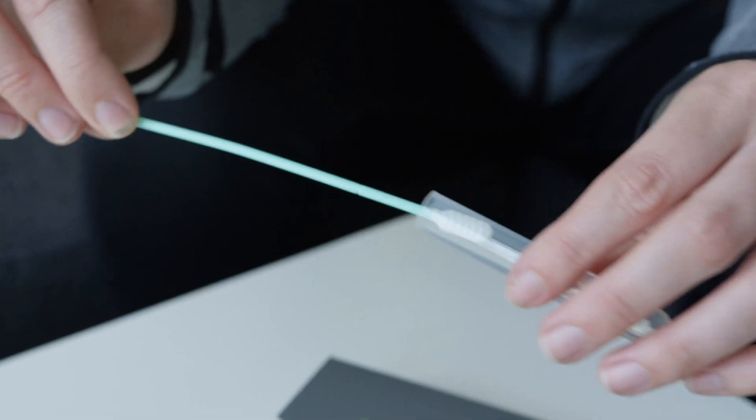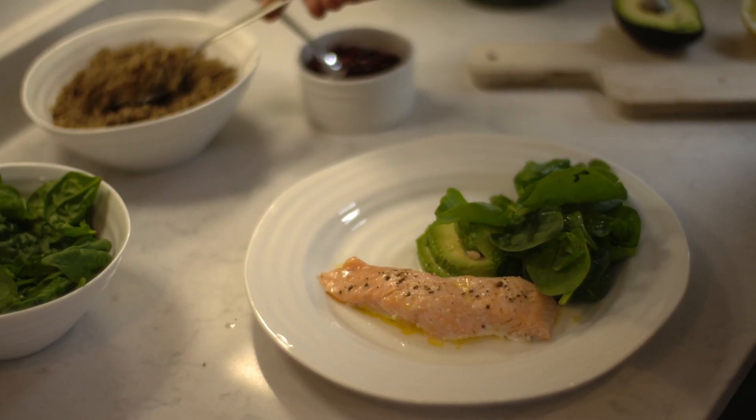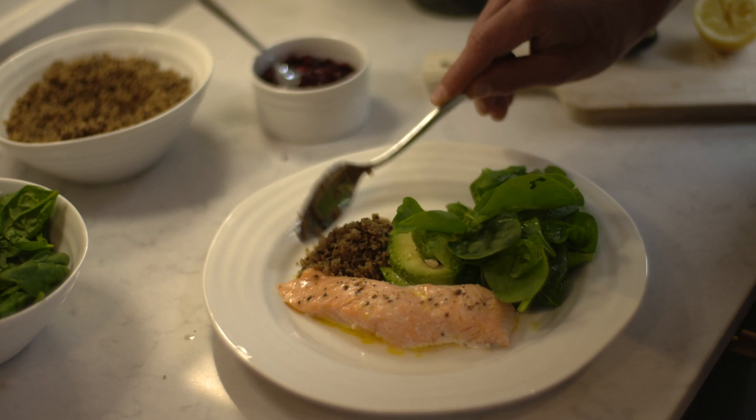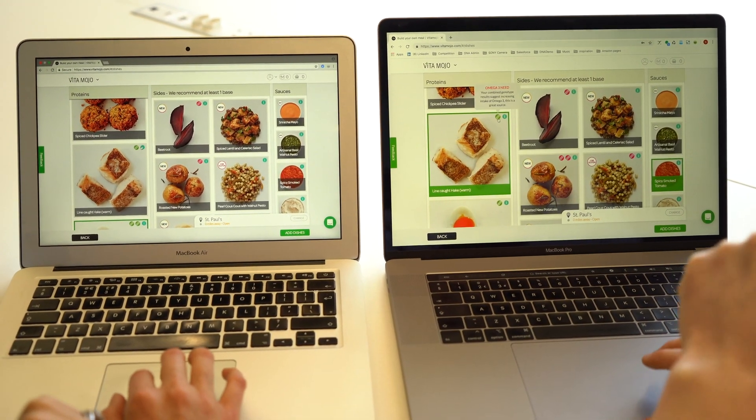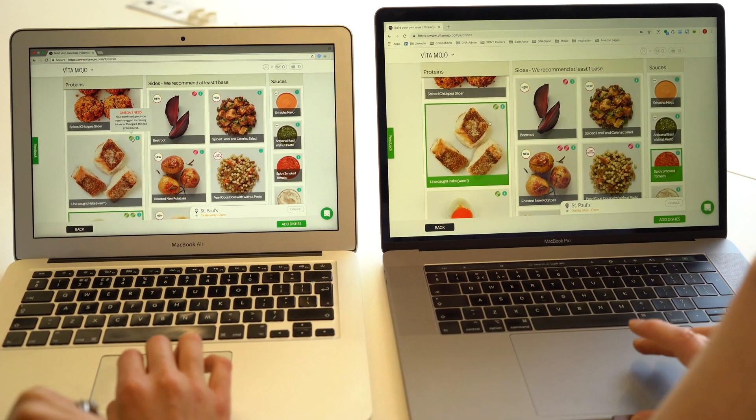The cool thing about DNAfit is we can give you super personalised advice on diet, nutrition in general, and how to exercise. When you plug your DNAfit data into VitaMojo, as you can see on our screens, we're going to flag certain items as being good for you, or maybe ones you just need to be careful with.